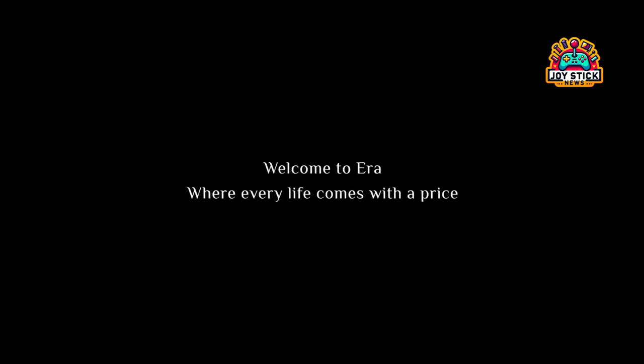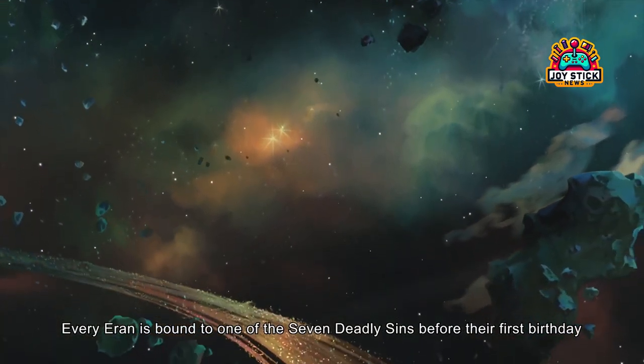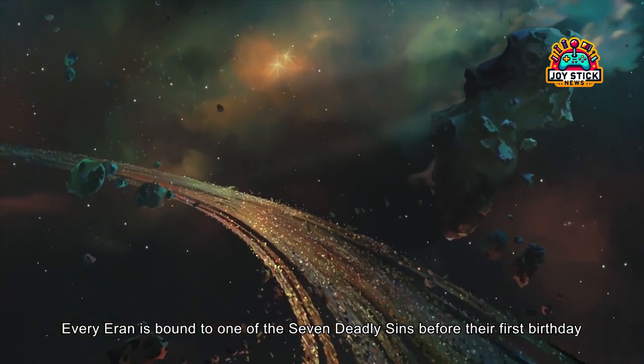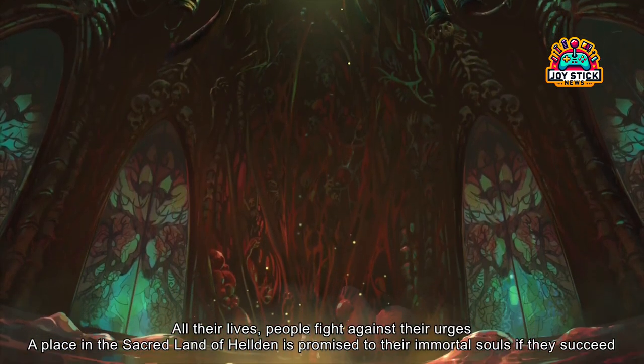Hey, RPG enthusiasts. Welcome back to Joystick News, your go-to spot for the latest and greatest in the world of role-playing games. Today, we're embarking on a journey into the visually stunning world of Lost Heldin, an upcoming RPG that's painting a new future for gaming aesthetics. Ready to see how? Let's dive in.